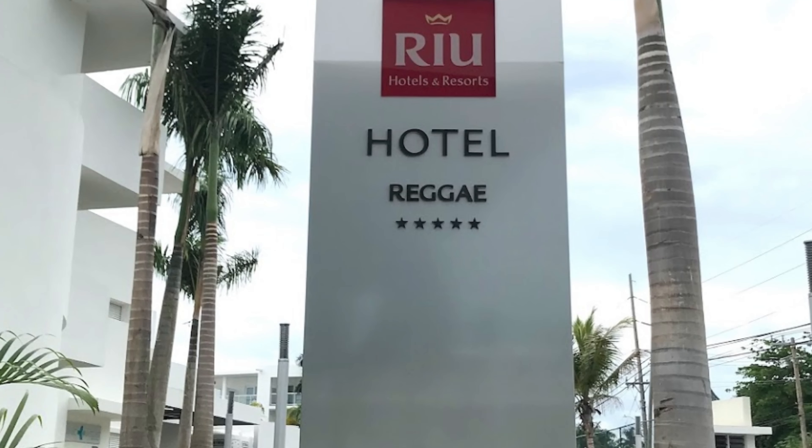Hello everybody. Welcome or welcome back to our channel. This is Robin from Caribbean Ways. I am here today to give you a hotel spotlight of another fantastic property in Jamaica, the Riu Reggae.